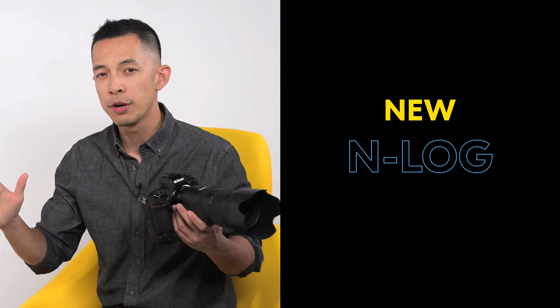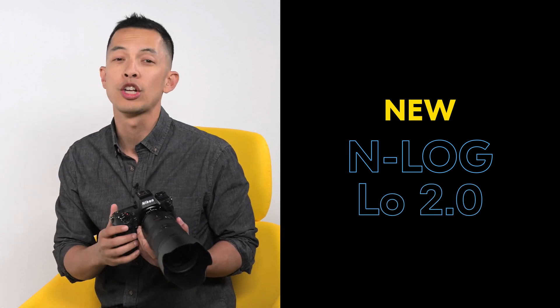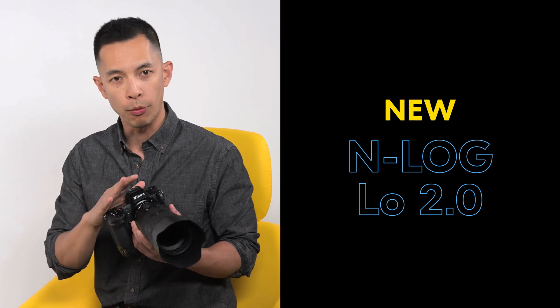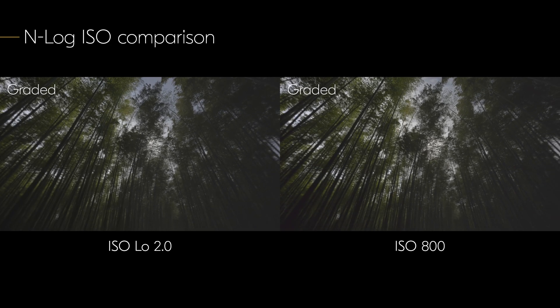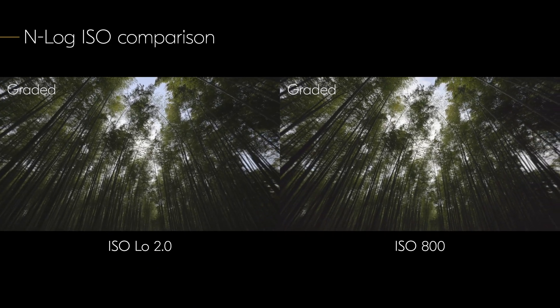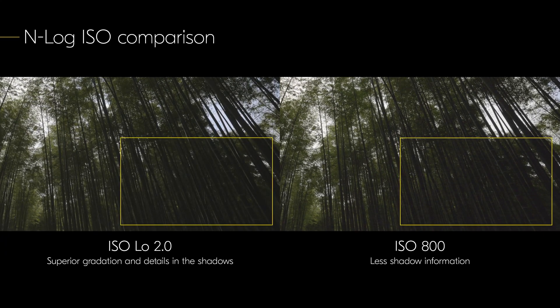Users shooting in N-Log will get a huge improvement in their workflow as they can now choose ISO settings down to as low as low 2.0, which approximates the exposure value of ISO 200. This improves shadow details by shifting the dynamic range towards the darker parts of the frame, and liberates shooters who normally film during the day or in brighter conditions from using ND filters.